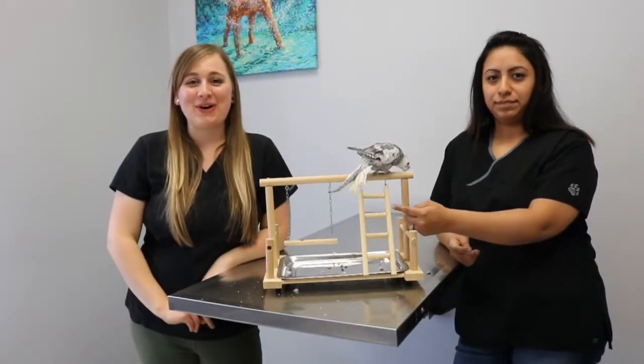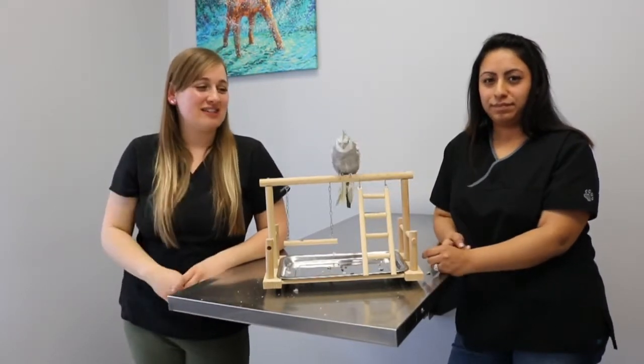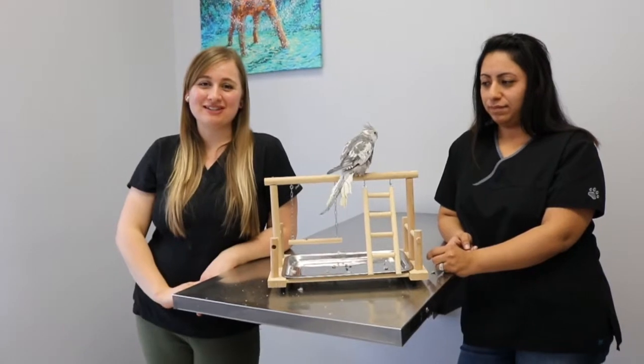Hello, and for those who don't know us but should, this is Nara, I'm Erica, and this is my 10-month-old male cockatiel named Baloo, who was gracious enough to donate his time and blood to help us with this project.